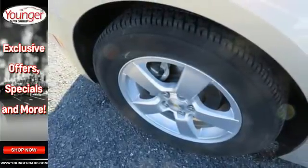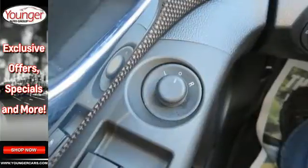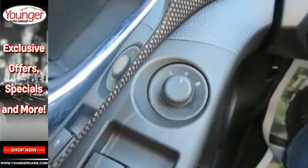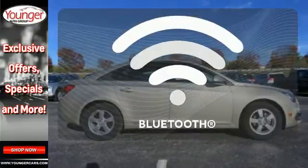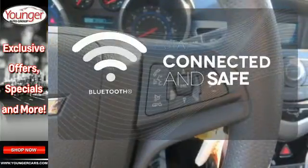It does more than get you from point A to point B safely with StabiliTrak. It's also resourceful when connected to OnStar with 4G LTE and built-in Wi-Fi hotspot. Bluetooth wireless technology keeps you in command and in touch.